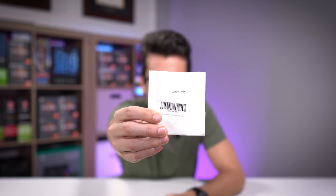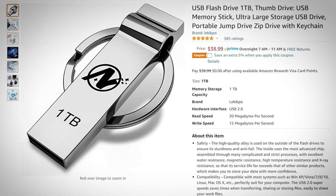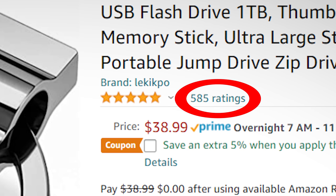This is supposedly a one terabyte flash drive from a company called Dory Pal. And it should be pretty obvious from just the packaging alone that this is in fact a scam. This is not a one terabyte flash drive, yet so many people on sites like Amazon and Newegg — these are reputable e-retailers — have fallen for this scam.